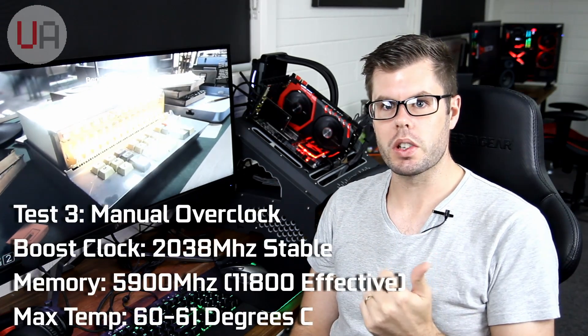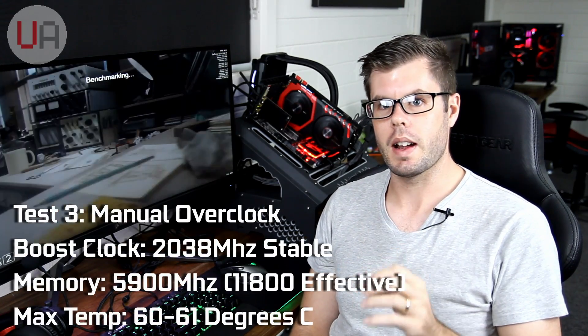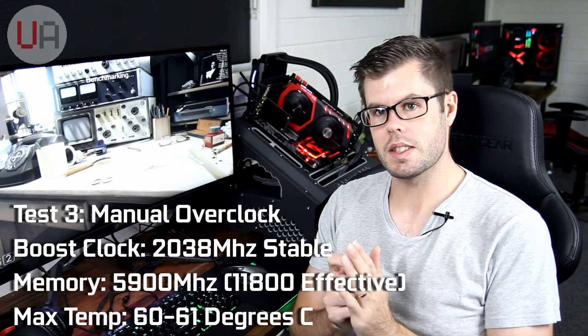So now the fun begins. I'm going to begin manually overclocking the Gaming X to see where its maximum overclock is going to be. After a few loops of Unigine Heaven and Superposition, I think I've found the maximum the Gaming X will go to — and that is 2038 MHz on the core and 5900 MHz on the memory. Any more than that and it half makes it through but crashes, so I think that's the limit.